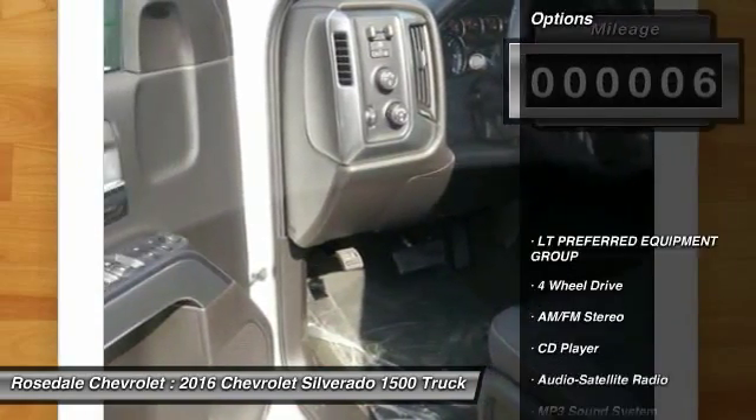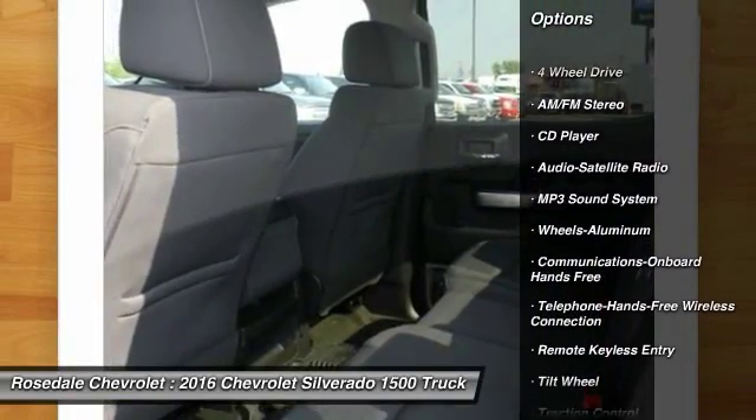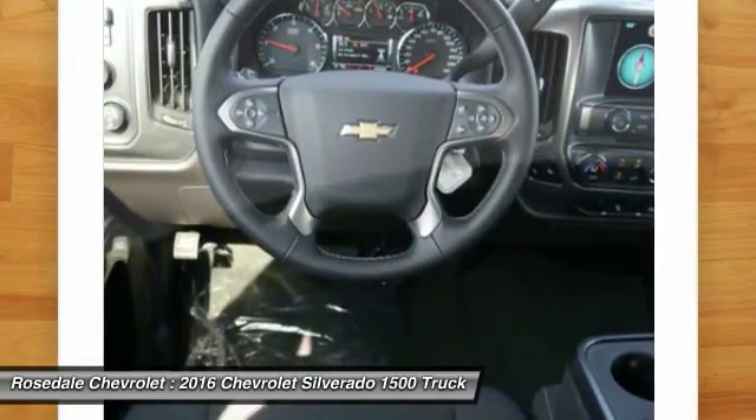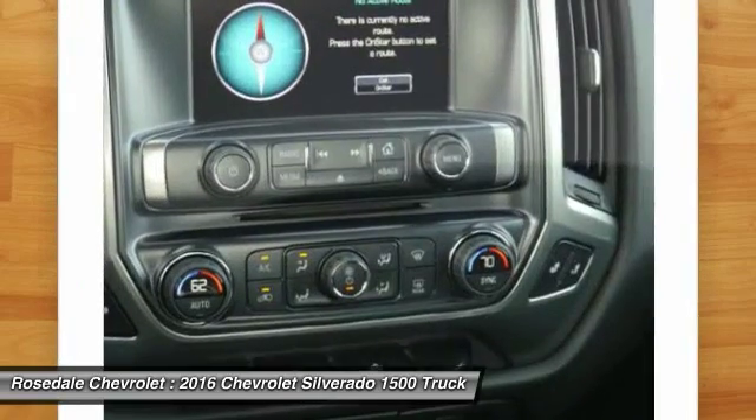Here are some of this vehicle's great options: anti-lock braking system, four-wheel drive, traction control, Bluetooth wireless data link for hands-free phone, front air conditioning, and power steering.